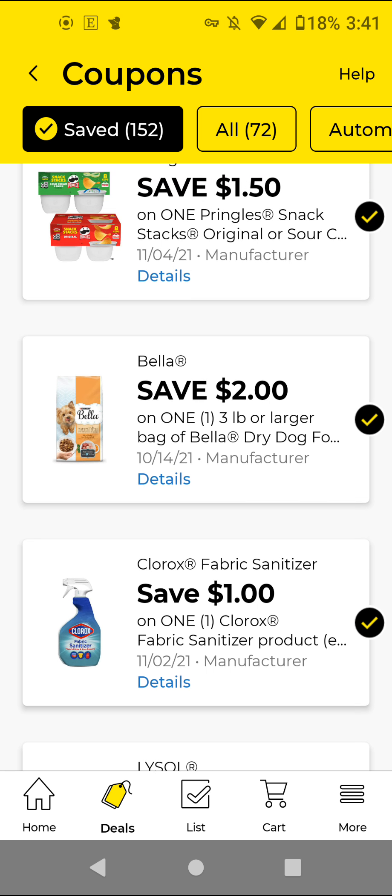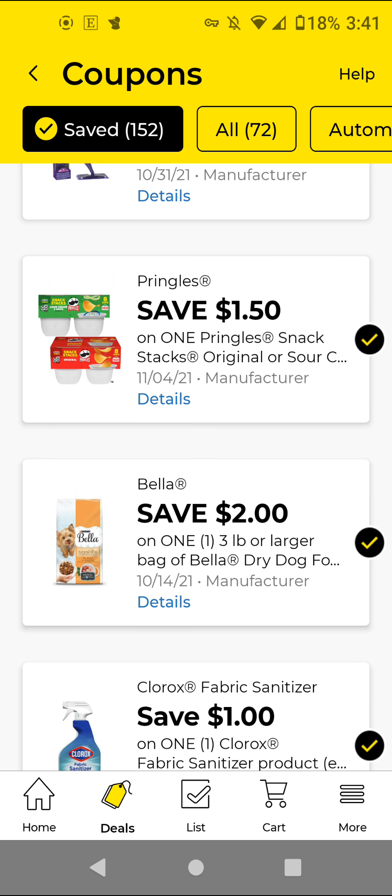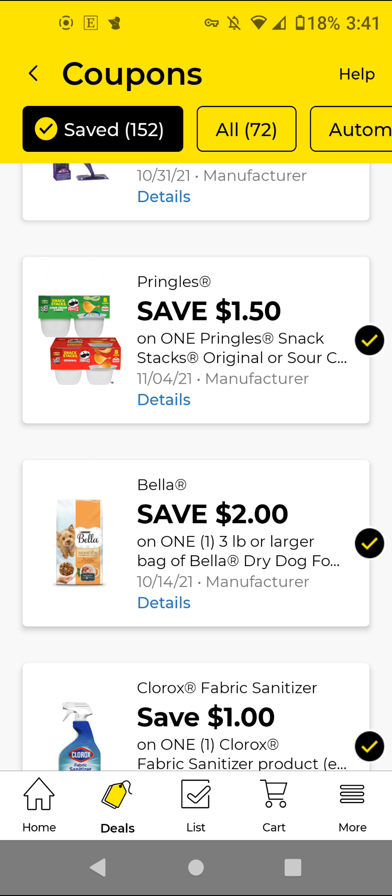The first one is the Clorox Fabric Sanitizer. These are $4 — with this $1 off digital, it'll be $3. The Purina Bella, these are the 3-pound bags. They are $6.25 — with this $2 off digital, it'll be $4.25.